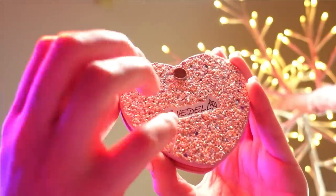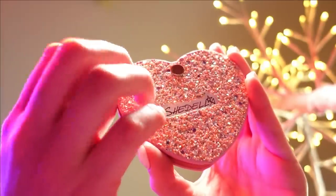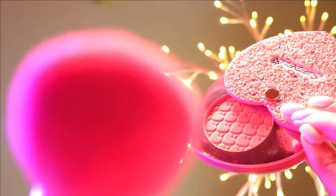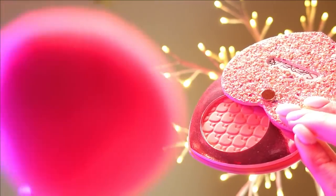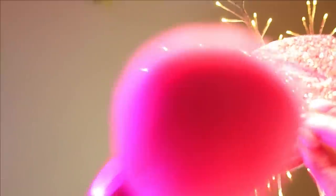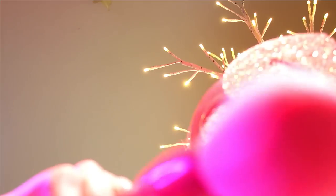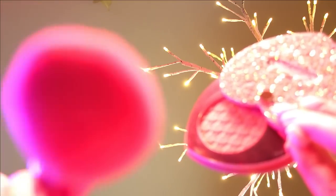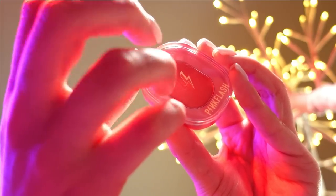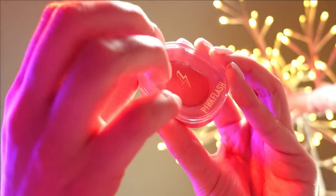Let's add some blush as well. I'll be using this single eyeshadow all over your eyelids.